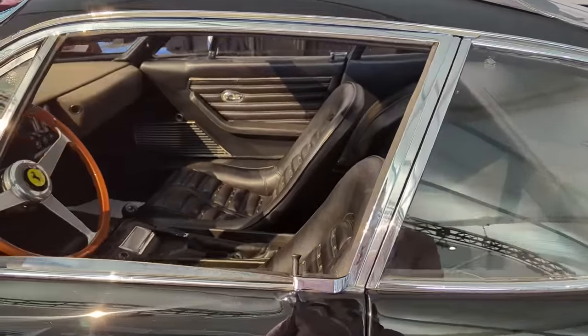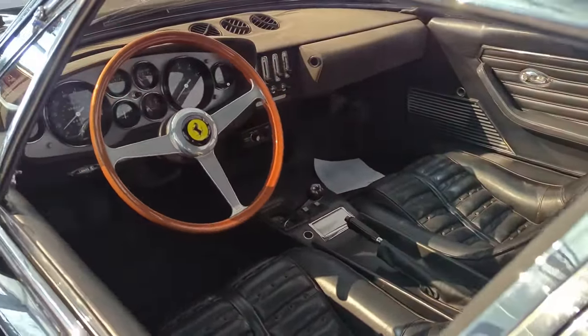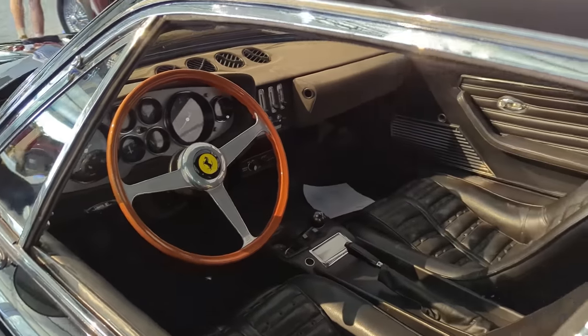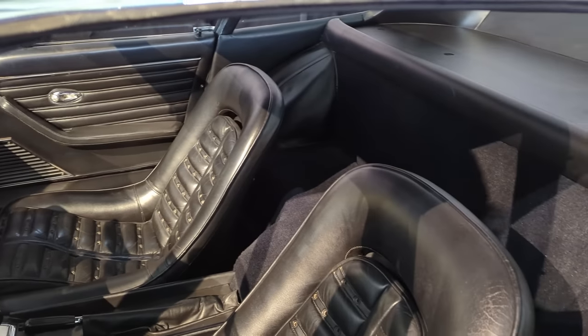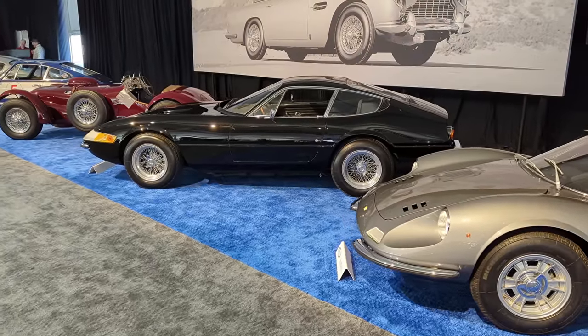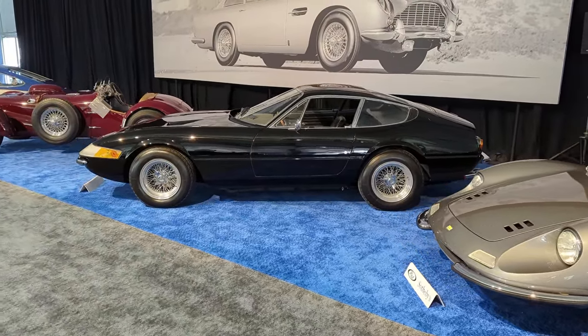In 1971, US regulations forced the plexiglass nose to be replaced with a pop-up headlight design. These early cars just have so much better presence and performance than those that came afterward. Inside are the iconic Daytona seats, copied many times by later Ferraris — you can still spec them from Ferrari today. Thanks for the tip, Godfrey. Sold for $582,000.